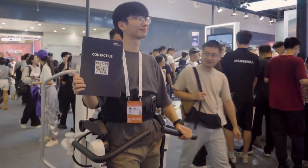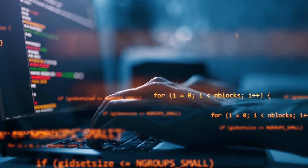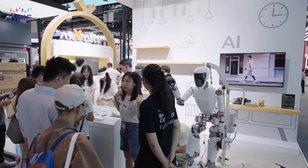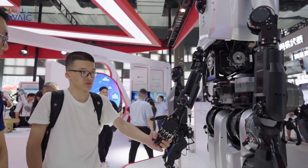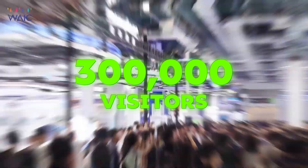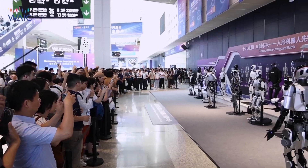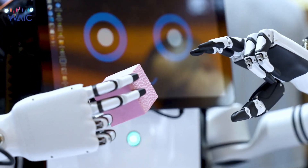We've been blown away by the incredible robots unveiled at WAIC, but let's acknowledge another vital aspect of the conference: the future of AI and robotics. WAIC 2024 boasted a record-breaking attendance of over 300,000 visitors by July 6th, nearly double the previous year. This surge in interest highlights the rapid development of AI and robotics, attracting major players from over 50 countries, including prestigious award winners and global academics.